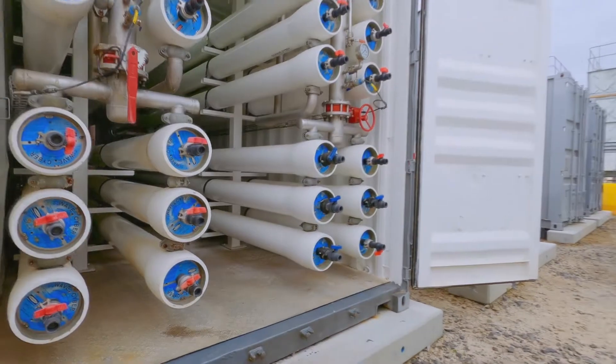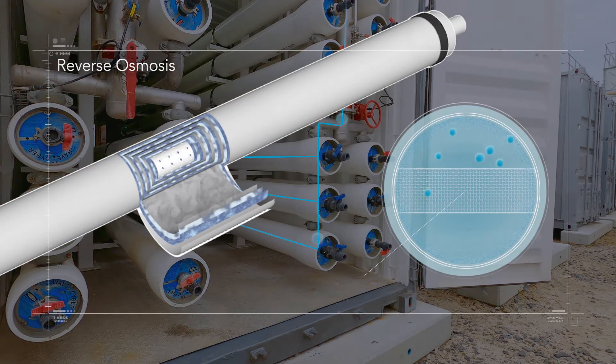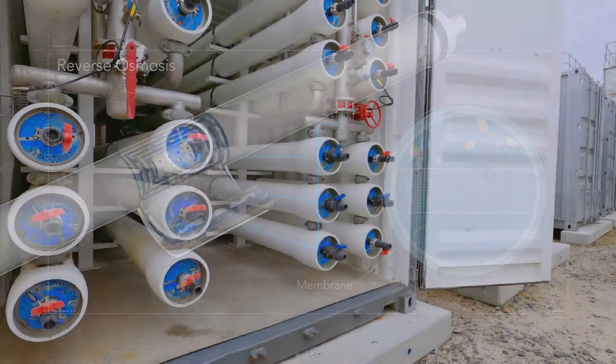To remove these, the purification process incorporates reverse osmosis, pressurizing and forcing the water through specially designed spiral-wound RO membranes, which are so fine they even remove individual molecules.